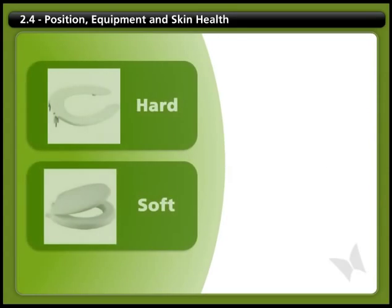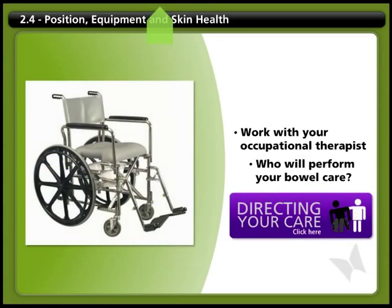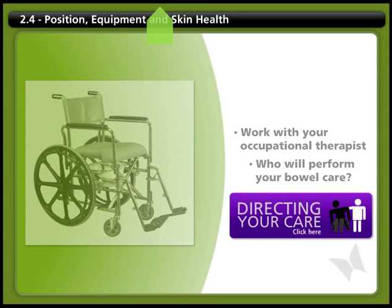Some toilet seat surfaces are hard, solid plastic, while others are padded and designed to provide pressure relief. Work with your occupational therapist to figure out what positioning and seating you'll need to perform all of your bowel care tasks. For example, will you be performing your own suppository insertion and digital stimulation, or will your attendant? This will influence the style of seat you choose and the orientation of the cutout.